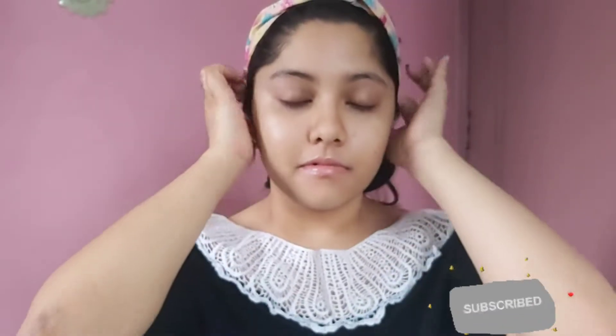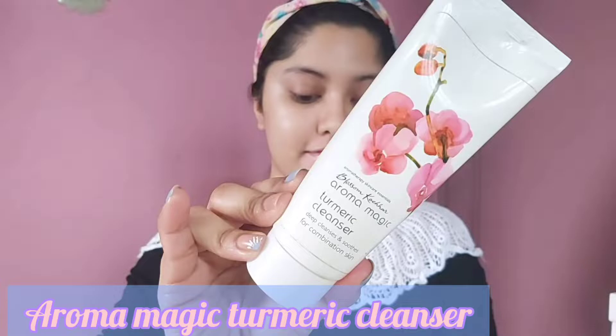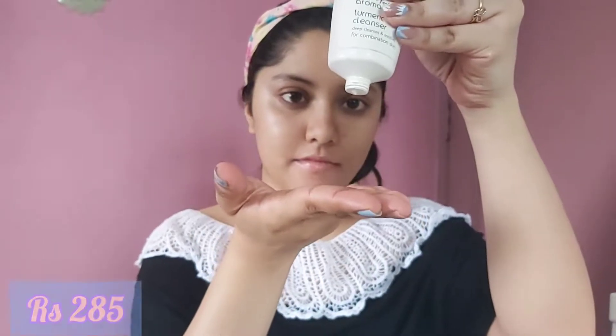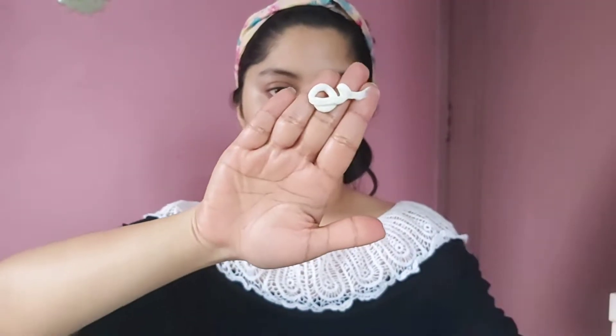The first step to face cleansing is the turmeric cleanser from Aroma Magic. This is a cream-based cleanser priced at rupees 285. I like to take a good amount of this cleanser, warm it up between my fingers, and then massage it onto my face using circular strokes.